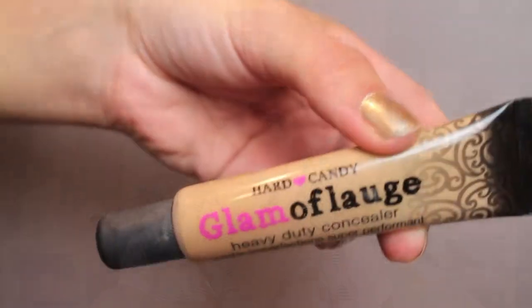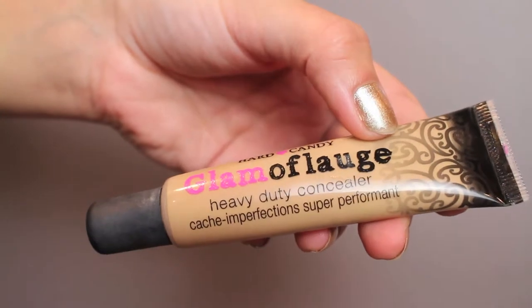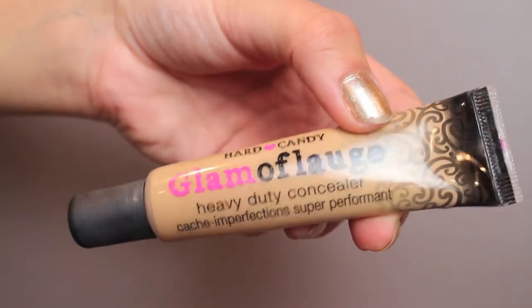My next favorite is the Hard Candy Glamoflauge Heavy Duty Concealer. I got the color Tan. I have very bad acne scars, and I feel like this really covers them up nicely. I could just put on a BB cream and this and feel like I'm fully covered. This is very, very heavy duty — you only need the littlest bit, but it works really well and I've been enjoying that.